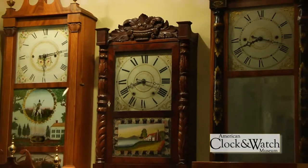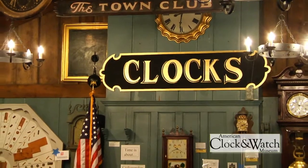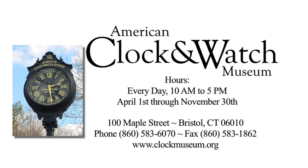For more information, go to www.clockmuseum.org or call 860-583-6070. Come experience the finest collection of American-manufactured clocks on public display at the American Clock and Watch Museum, 100 Maple Street in Bristol, Connecticut.